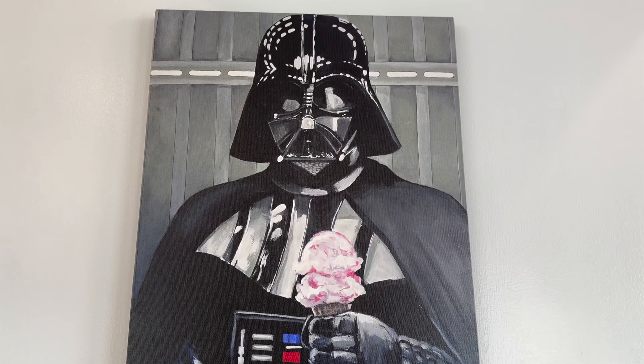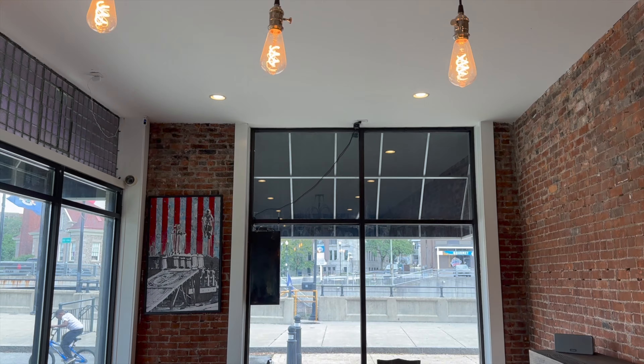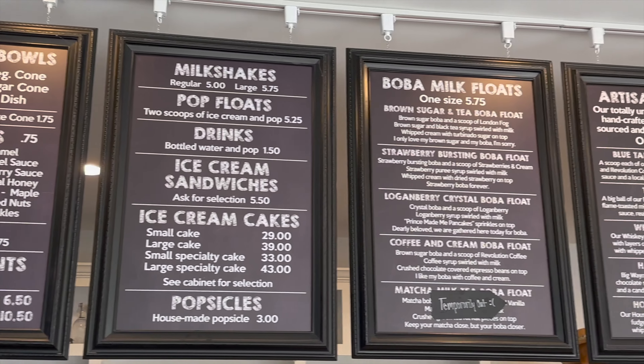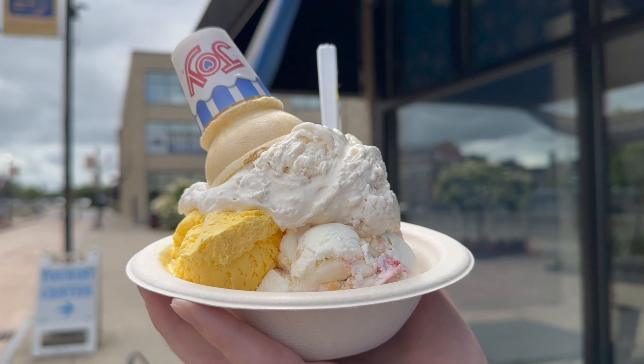Our next stop for the top five ice cream places in Niagara is Lake Effect Ice Cream, right here in Lockport, New York. It's located right alongside the historic Erie Canal Locks 34 and 35. Let's head inside.